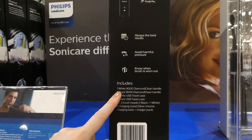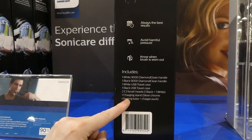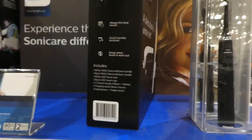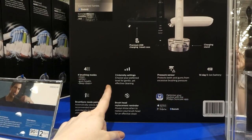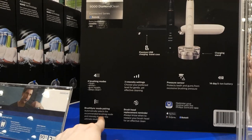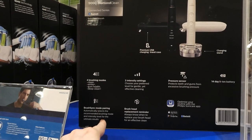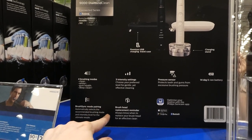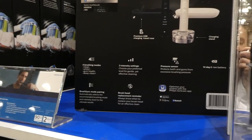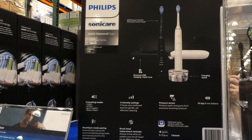You get two C3 brush heads — one in black and one in white. There's also a glass charging stand. There are pressure sensors, three intensity settings, and the brush modes are clean, white plus, gum health, and deep clean. There's brush sync mode pairing which automatically selects the recommended brushing mode and intensity level for ultimate results. There's also a brush head replacement reminder so you always know when to replace your brush head — it'll actually give you a notification. It also has an app and a 14-day lithium-ion battery.